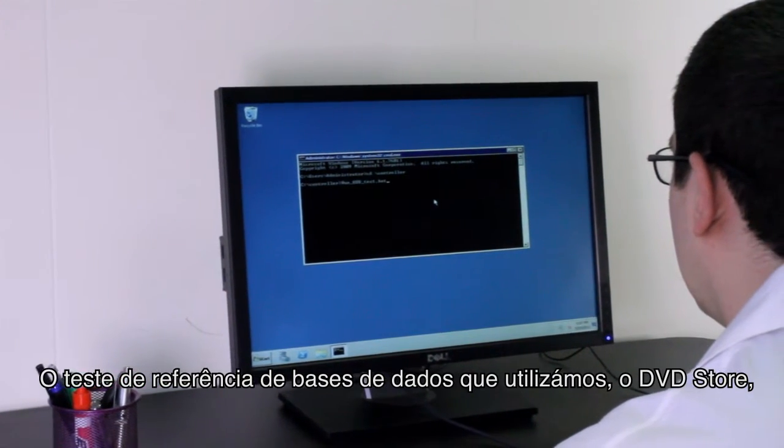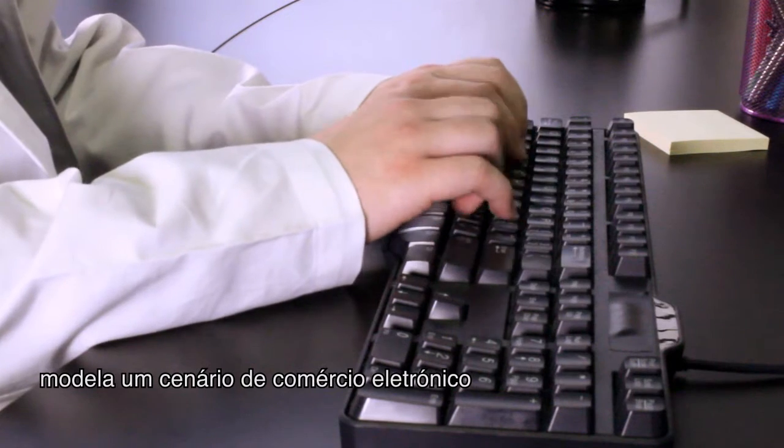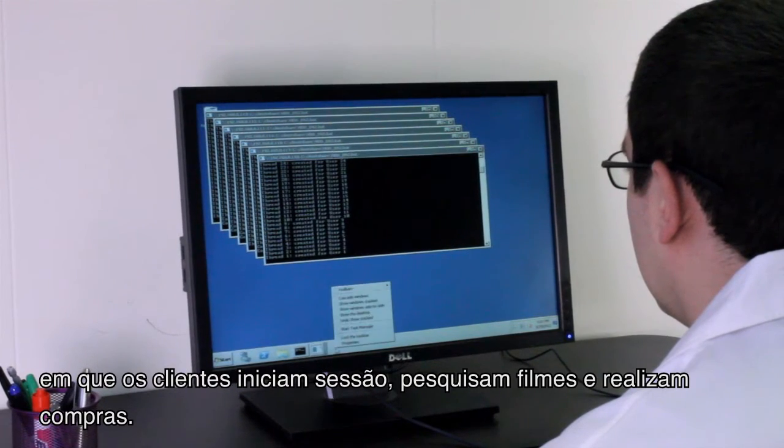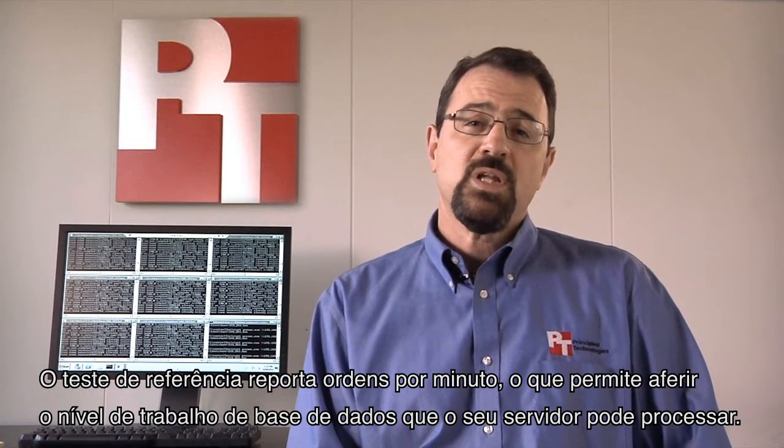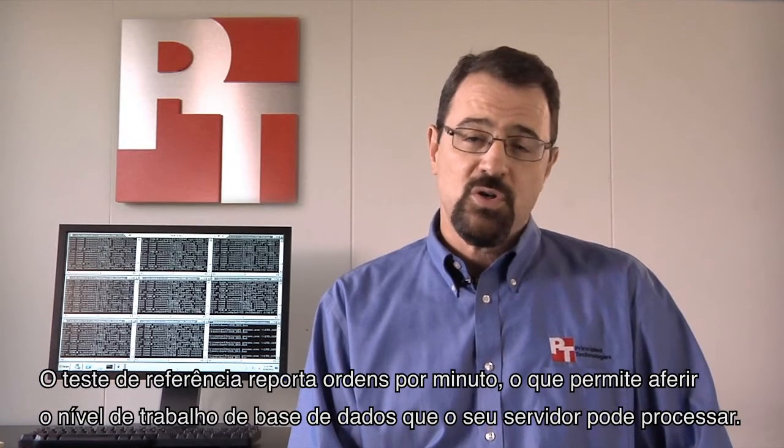The database benchmark we use, DVD Store, models an e-commerce scenario where customers log in, search for movies, and make purchases. The benchmark reports orders per minute, which lets you gauge how much database work your server can handle.